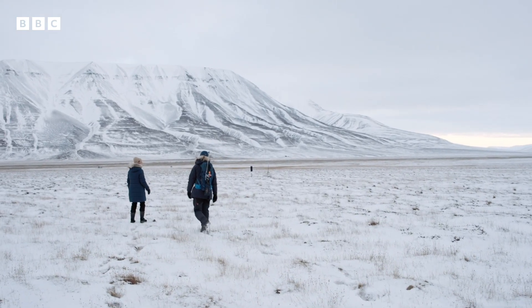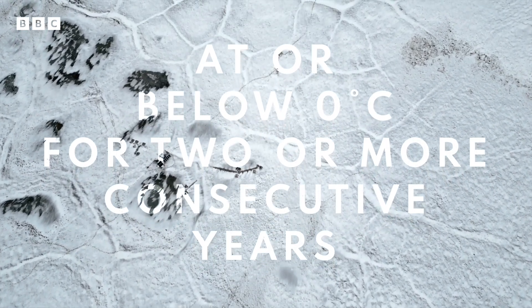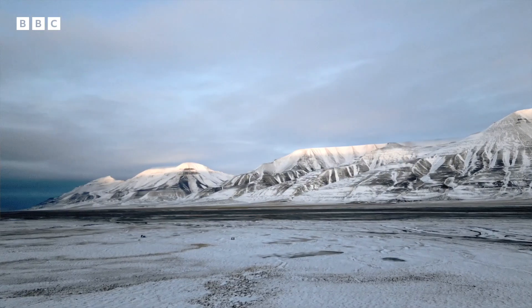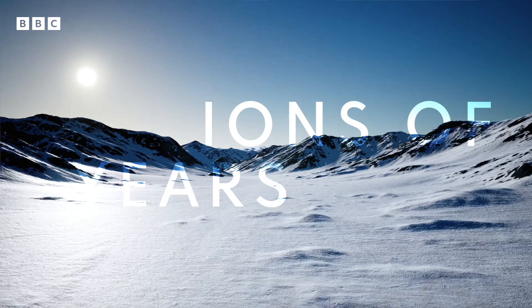Permafrost is rock, sediment or ice that remains at or below zero degrees Celsius for two or more consecutive years. Most of it has been frozen for much, much longer than that. Arctic permafrost tends to be a few thousand years old. And areas in Antarctica, we find permafrost that's millions of years old.